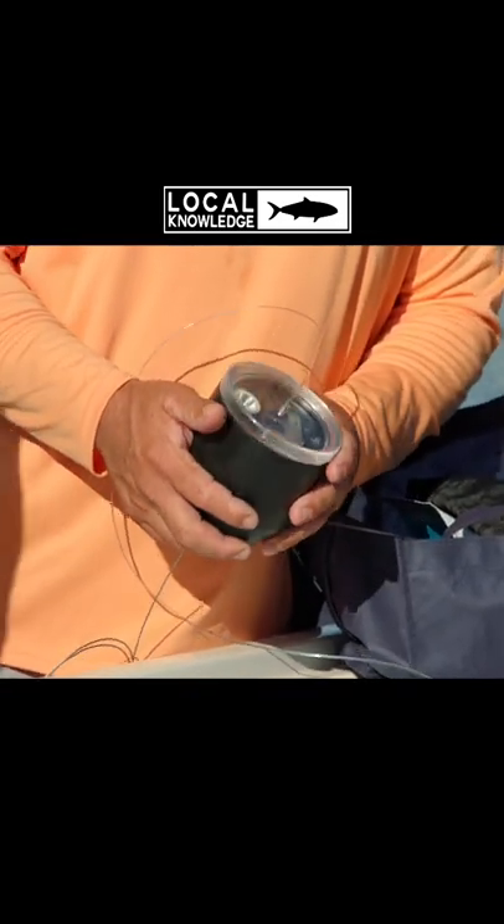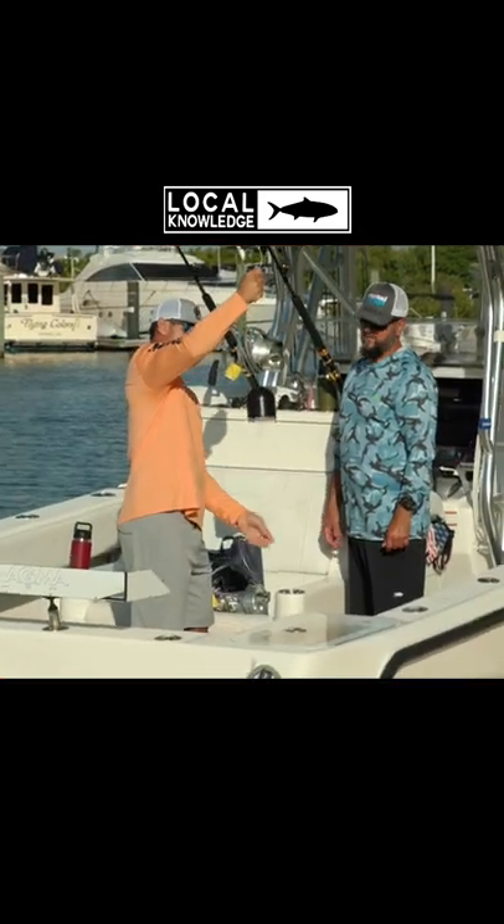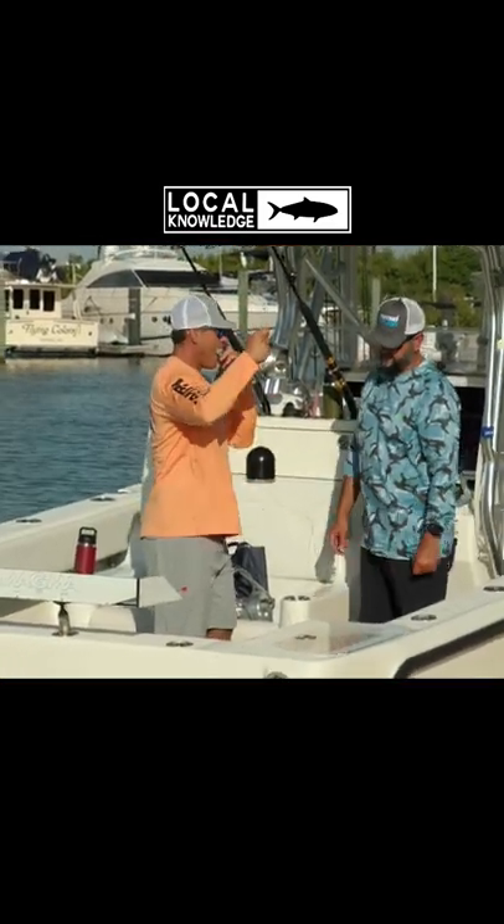Got these cameras, and these are from Hooker. So basically, we're going to get eyes on what's down there.